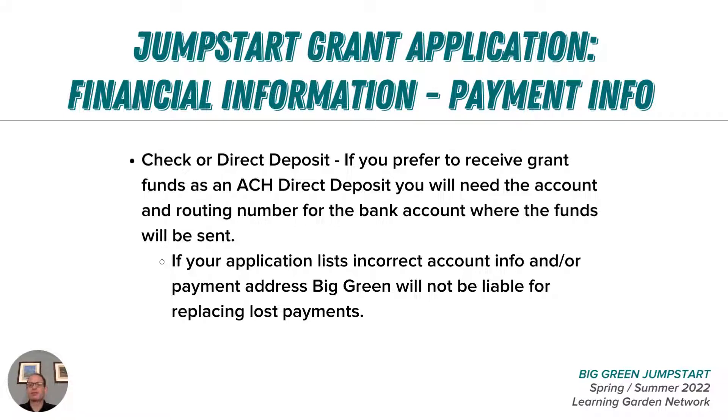If you prefer to receive funds via direct deposit, you will need to work with your school or district financial manager to list the correct bank account where the funds will be deposited. It will be their role to use internal accounting practices to make sure the funds get where they need to be so you can spend them. The same applies if you're working with a nonprofit partner — you will need their correct account information on the application to ensure the dollars get where they need to be.